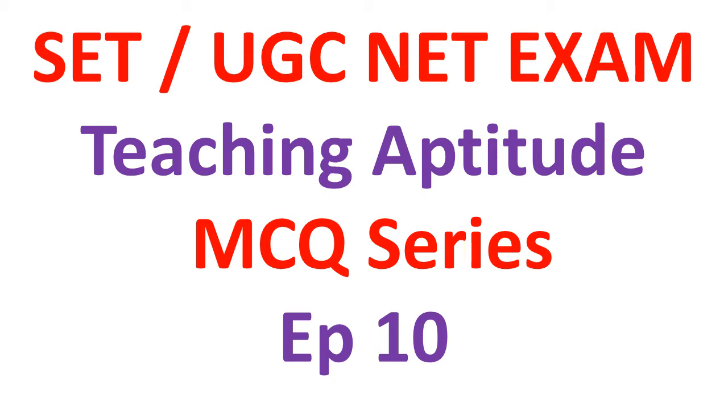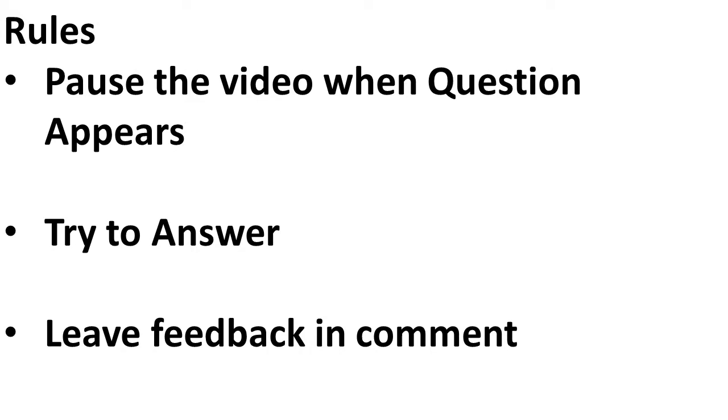You can watch previous episodes on my channel. So to start with, the rules of presentation are: when a question appears, you pause it and try to answer. And after you're done with the video, please leave your valuable feedback in the comment section.